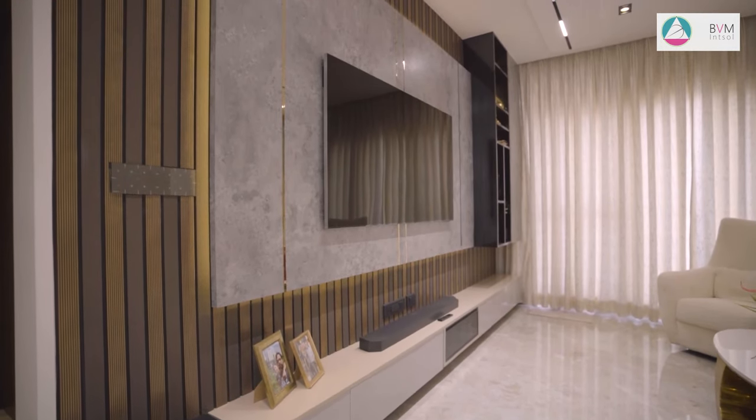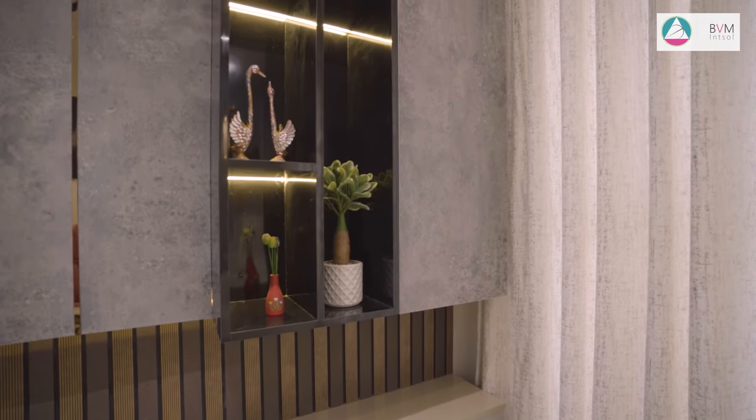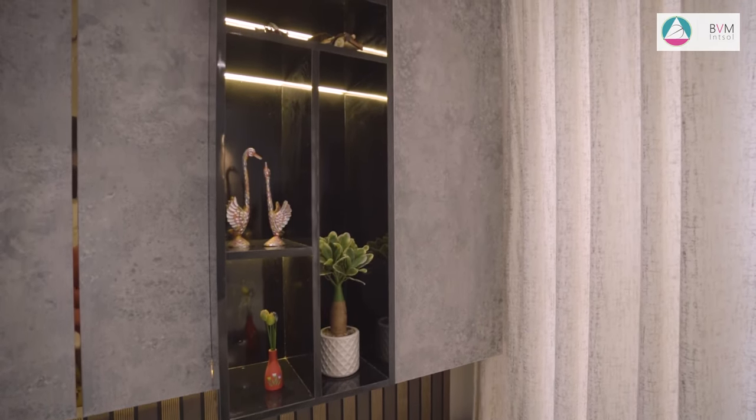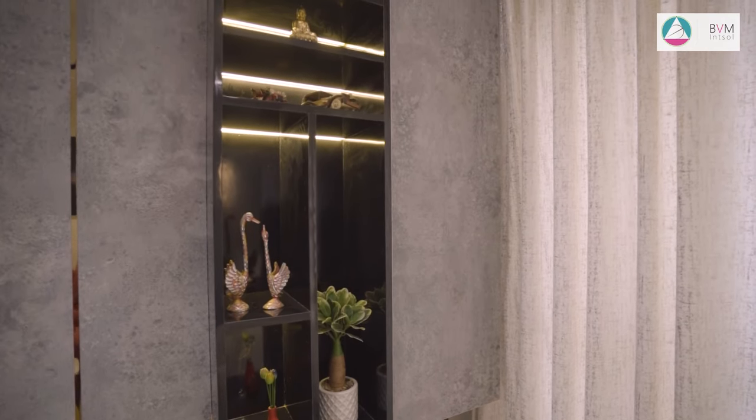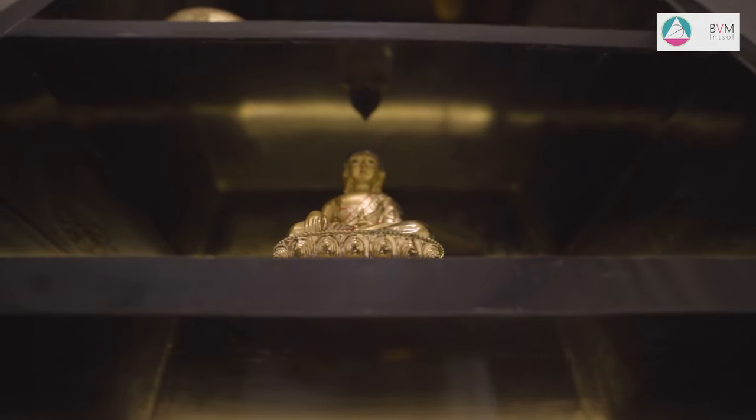To hide the existing kitchen door, we have designed a corner with a grey panel and an accompanying wall light, providing a seamless and stylish solution. The TV panel stands out with its striking contrast between the charcoal shade and the grey laminate, adorned with golden tea putties for a delicate touch. The TV unit is cleverly wall-mounted to optimize space and create a sleek look. On the right side, a creative combination of open and closed bookshelf features contrasting grey and black laminate finishes, adding a unique and functional element to the overall decor.